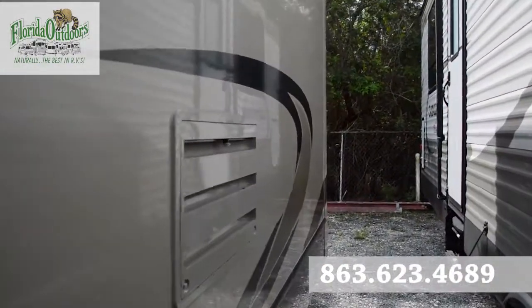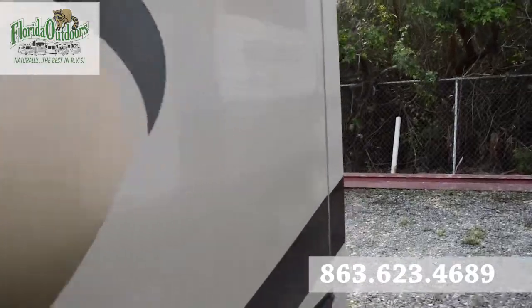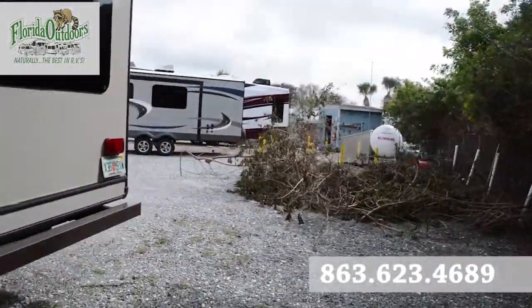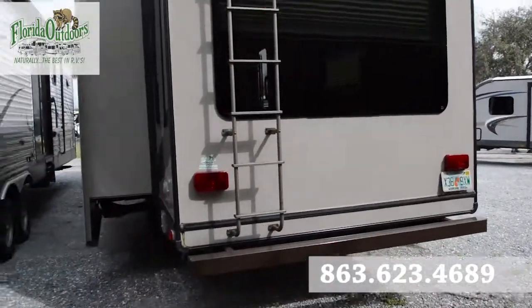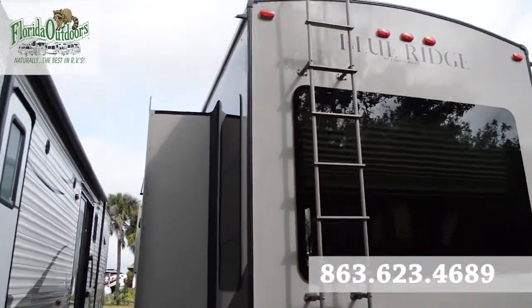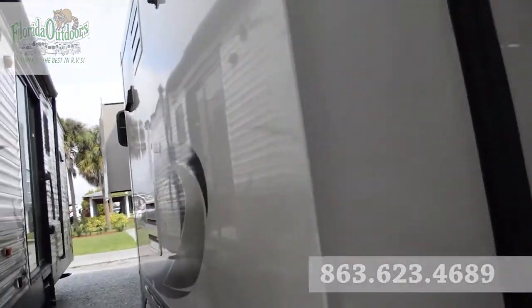This is a pre-owned unit, but it's also 2013, so it's fairly new, so you don't have to take the hit on this. Thanks so much for watching. Have a great day.